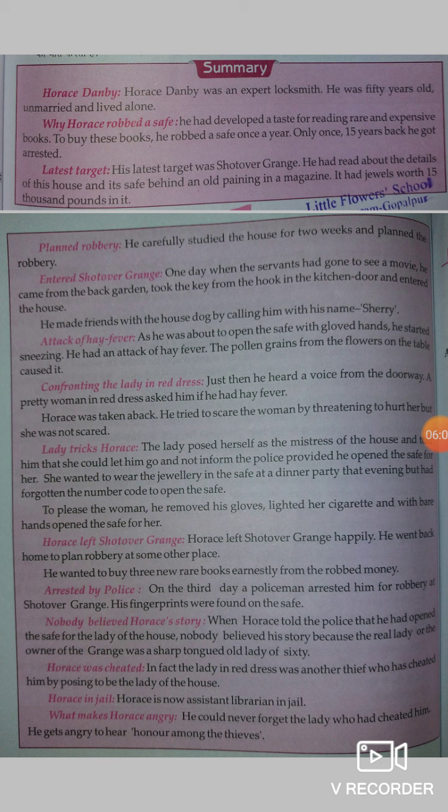Horace Danby was deceived by the smart lady. To please the woman, he removed his gloves, lighted her cigarette, and with bare hands opened the safe for her. Horace then left Shotover Grange happily, planning to rob somewhere else. He wanted to buy three new rare books with the robbed money. However, Horace was arrested by the police — the old lady had succeeded in her plan and the expert locksmith had been cheated.